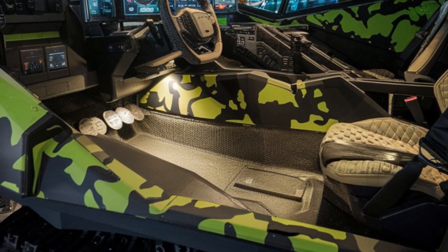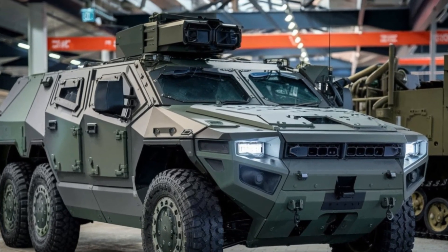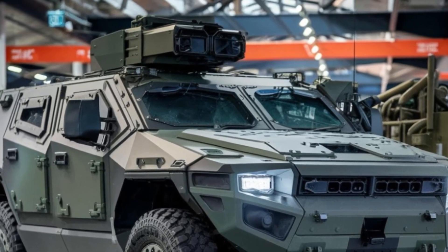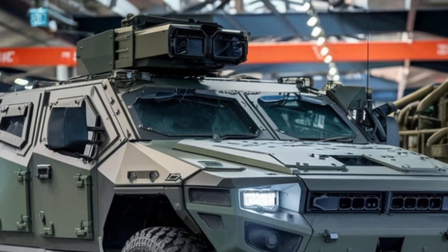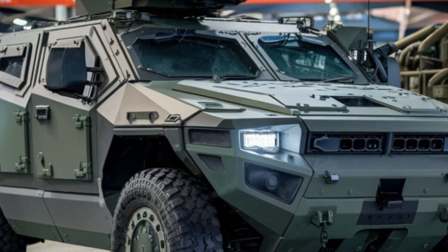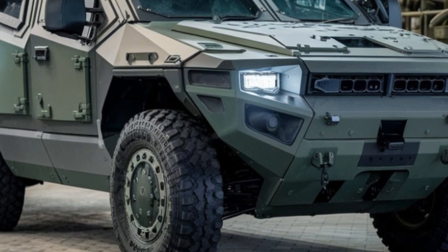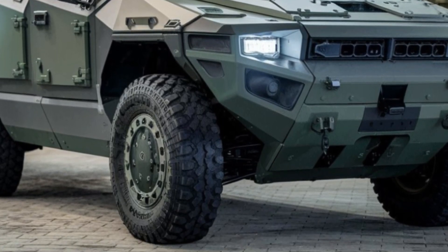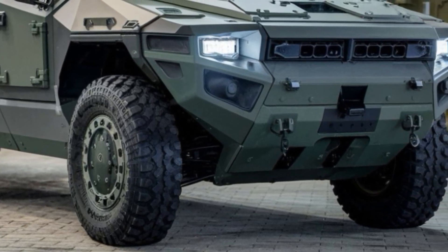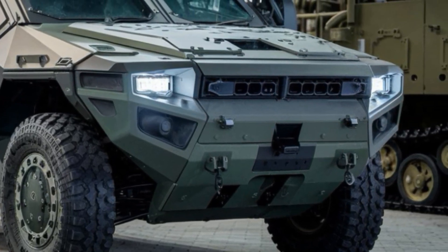What truly sets the 2026 Condor MRAP apart, however, is its next-gen technology. Integrated AI-based systems provide real-time situational awareness, helping the crew detect and react to threats quickly. The vehicle is equipped with night vision capabilities, advanced sensors, and automated threat detection tools, allowing it to stay one step ahead in unpredictable conditions. Whether during the day or night, in urban environments or open fields, the Condor's tech ensures the crew is always aware of their surroundings.